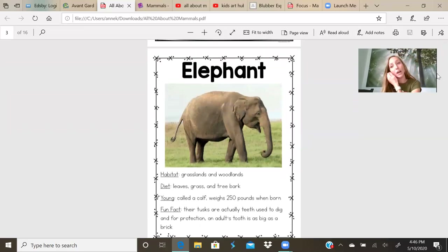Right here you see an elephant. I'm going to be talking about the habitat, diet, young, and fun fact. The habitat is where something lives. Where do you live? In a house or in an apartment. The habitat is where the animal lives, and an elephant lives in the grasslands or woodlands. Their diet is what they eat. The diet of the elephant is leaves, grass, and tree bark.